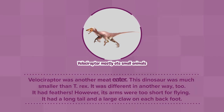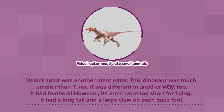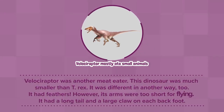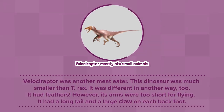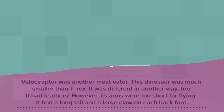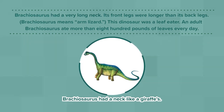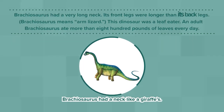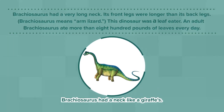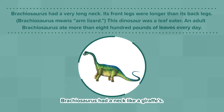Velociraptor was another meat-eater. This dinosaur was much smaller than T. rex. It was different in another way too — it had feathers. However, its arms were too short for flying. It had a long tail and a large claw on each back foot. Brachiosaurus had a very long neck. Its front legs were longer than its back legs. Brachiosaurus means arm lizard. This dinosaur was a leaf-eater. An adult Brachiosaurus ate more than 800 pounds of leaves every day.